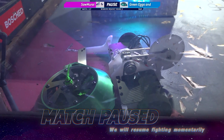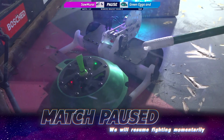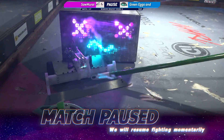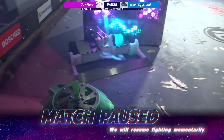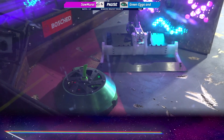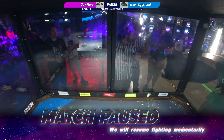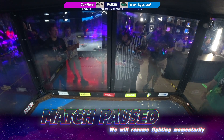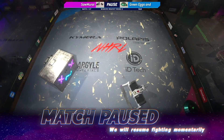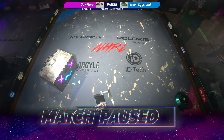Looks like the two are definitely wedged together somehow. It looks to me like Samurai was wedged underneath the side of the box, so therefore neither of them could get out because Green Eggs and Wham was up on top of his wedge. Nothing a broom can't fix — got to use those safety brooms. The box is locked back up. Looks like we're ready to go again.